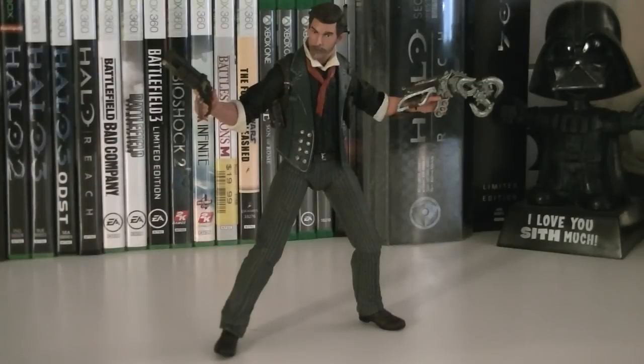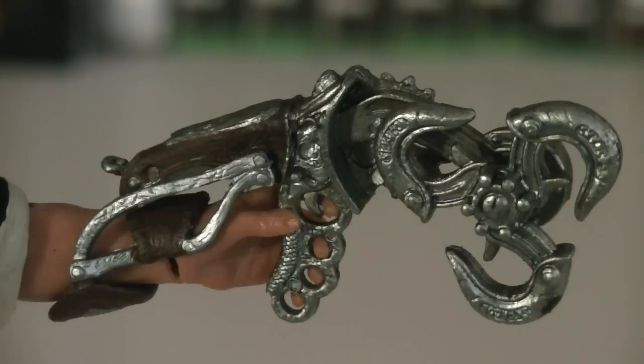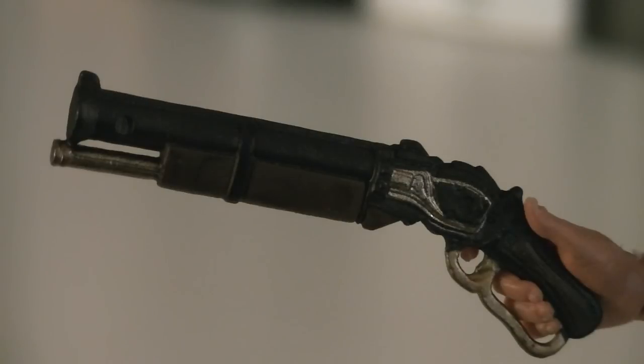The articulation for Booker includes a ball-jointed head, ball-hinged shoulders, ball-hinged elbows, ball-hinged wrists, a ball-jointed waist, ball-jointed hips, ball-hinged knees, and ball-jointed ankles. His weapons and accessories include an extremely detailed skyhook, which fits into his hand perfectly, along with a shotgun with gold, silver, and brown paint applications.